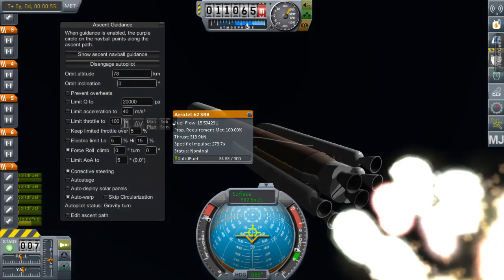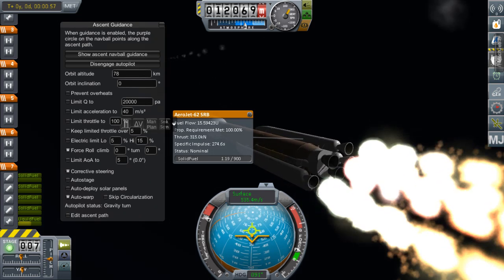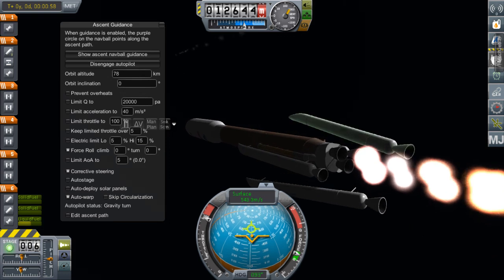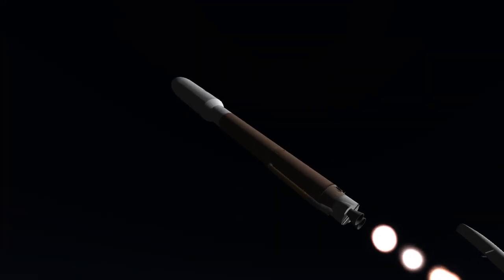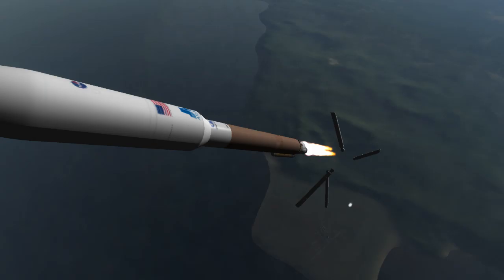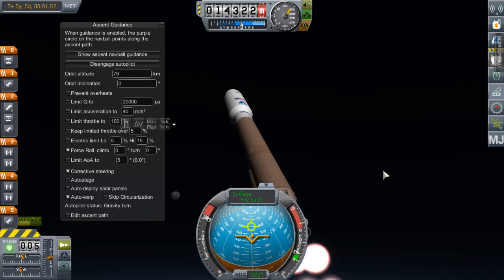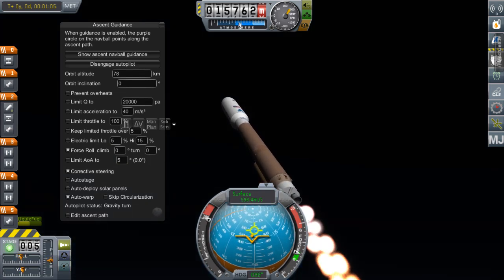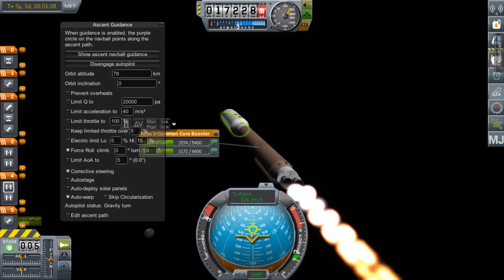The solid rocket boosters will burn out about two and a half minutes into the flight. They will separate from the vehicle in groups of two. Having separated from the launch vehicle, it will then continue on its flight burning booster propellant.